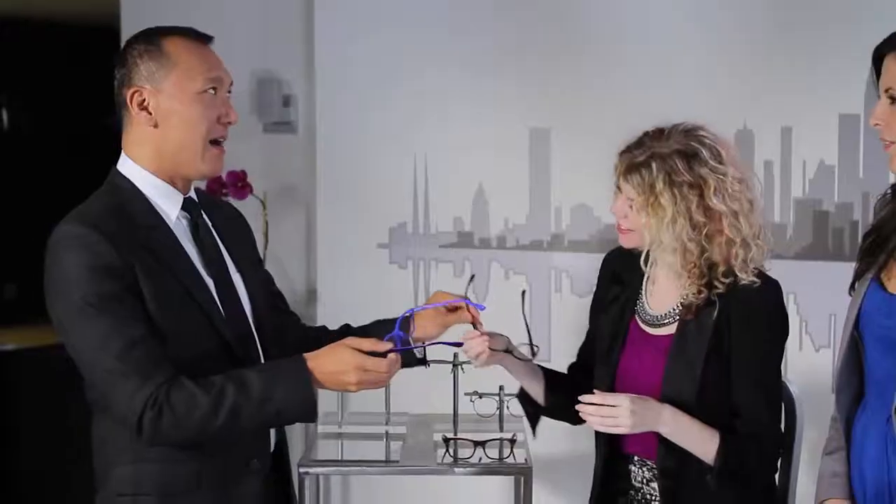Chelsea, you look great in your work look. If you work in a creative environment and you want to have a bit more fun with your optical, I love these. This color is so beautiful — it's every shade of blue and purple running through the lens. And I love it because it's still a cat eye, but it's not overly exaggerated. It's very simple in its lines, very clean and very sophisticated, and I think it matches her top in a beautiful way.